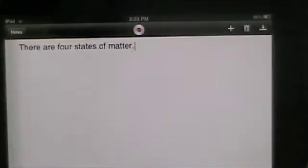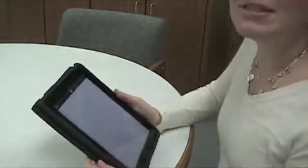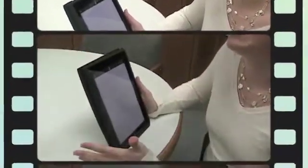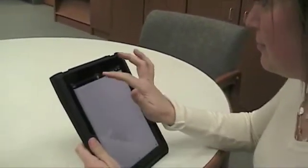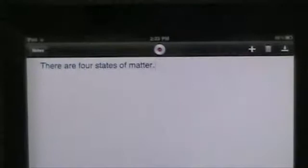Another advantage of the iPad is the applications available. Mrs. Nystrom found apps that are updated versions of software her students already use, such as Dragon Dictation. On a standalone computer, Dragon Dictation is not very user-friendly, but on an iPad it is as mobile as a notebook and can be used immediately during class. For students in a science class who struggle to take notes, they can simply tap and speak — for example, saying 'There are four states of matter, period' — and it records and displays the text as a sentence right on screen.